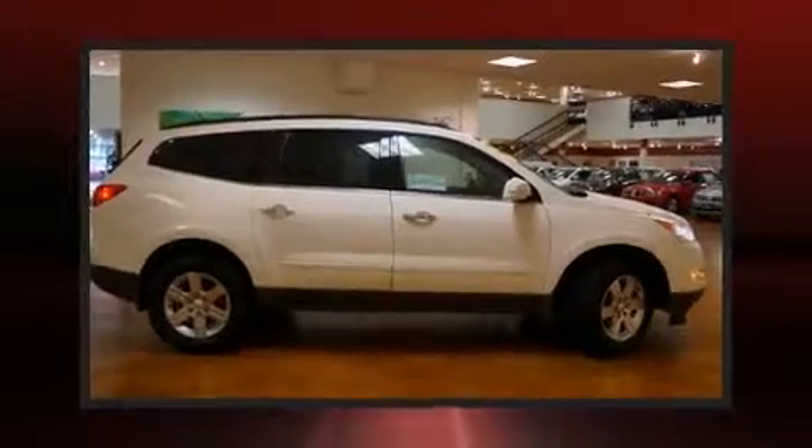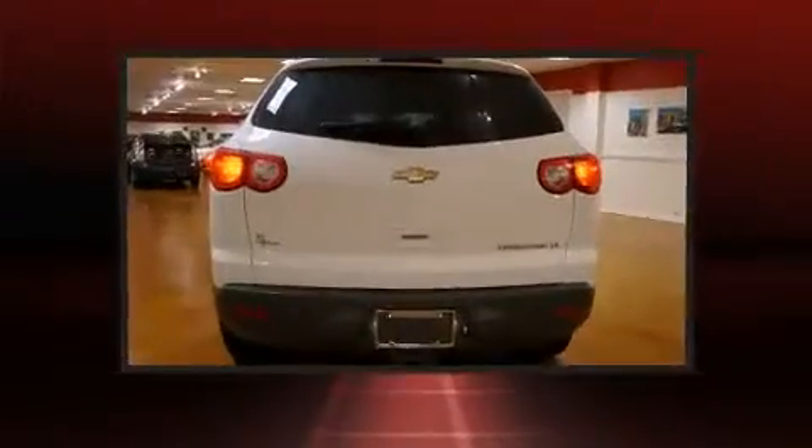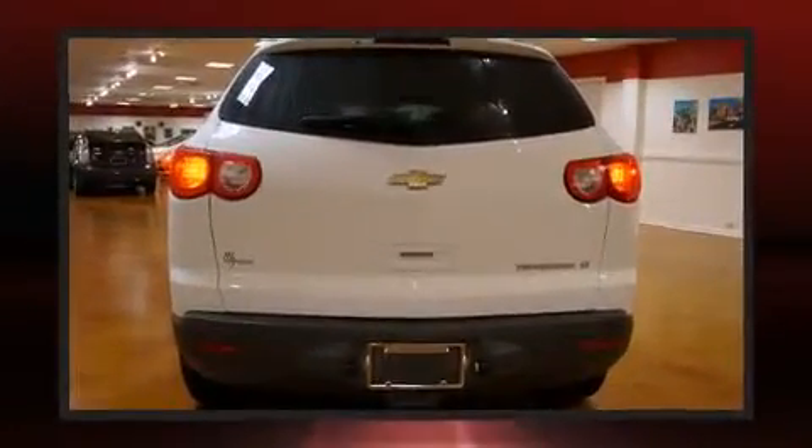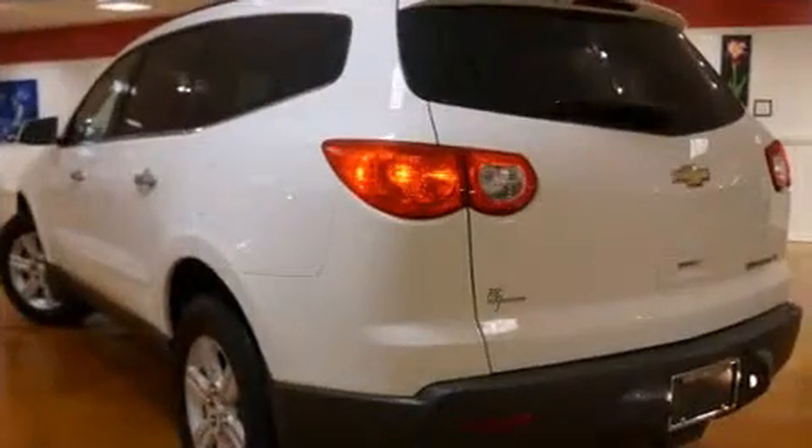Take command of the road in the 2012 Chevrolet Traverse with fewer than 35,000 miles on the odometer. This four-door sport utility vehicle prioritizes comfort, safety, and convenience. It features an automatic transmission, front-wheel drive, and a refined six-cylinder engine.